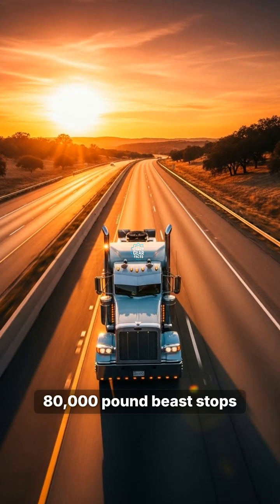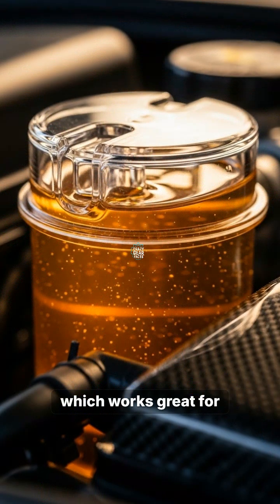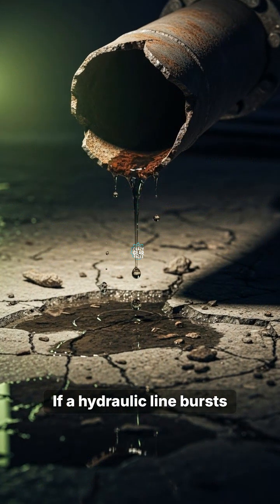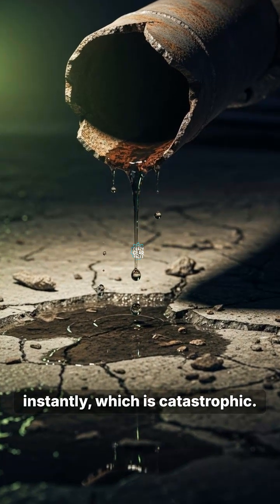Ever wonder how an 80,000-pound beast stops on a dime without failing? Your car uses hydraulic fluid, which works great for light vehicles, but has a fatal flaw. If a hydraulic line bursts on a massive rig, you lose all braking power instantly, which is catastrophic.